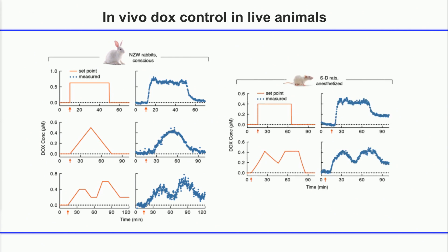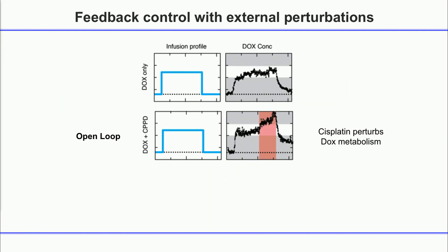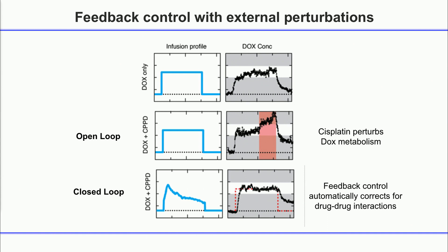There are many applications of this kind of technology. For delivering drugs, we're particularly interested in using this for pediatric cancers, which is incredibly hard to dose for kids. It also handles external perturbations like drug-drug interactions — by turning on the closed-loop, it compensates for all of these things, just as a thermostat does when cold air comes into the room.